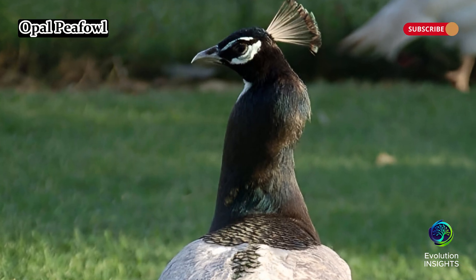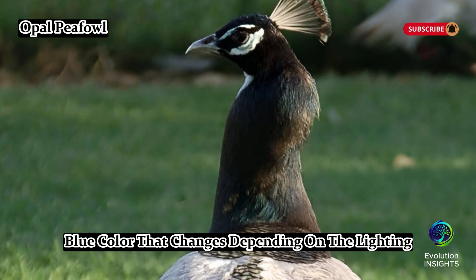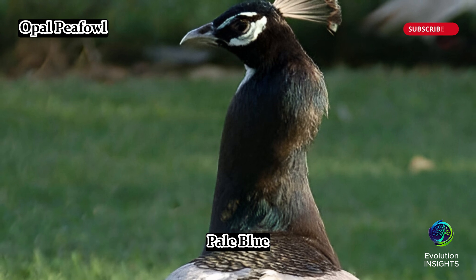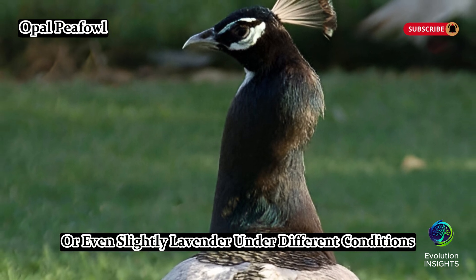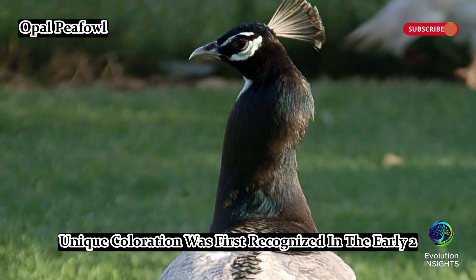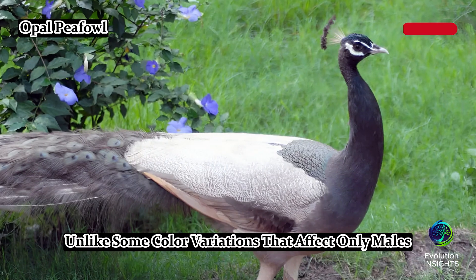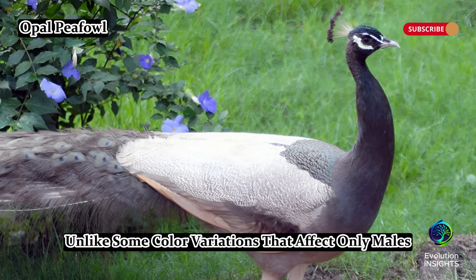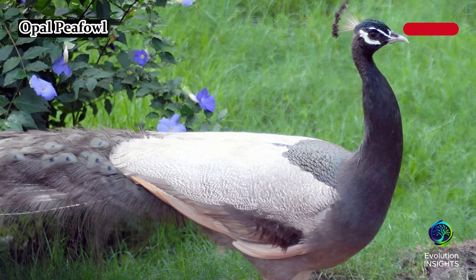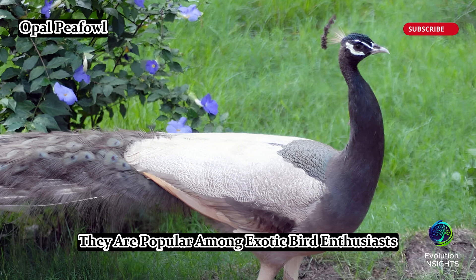Opal peafowl have a soft grayish-blue color that changes depending on the lighting. Their feathers can appear silver, pale blue, or even slightly lavender under different conditions. This unique coloration was first recognized in the early 2000s, making it one of the most recent peafowl mutations. Unlike some color variations that affect only males, both male and female opal peafowl display this opalescent shade. Due to their elegant, subtle beauty, they are popular among exotic bird enthusiasts.